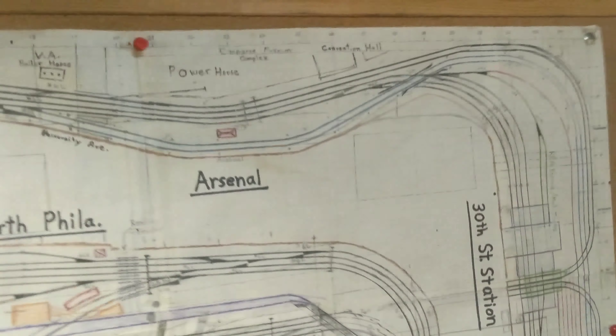Here we are — this is some of the catenary that he built, all scratch built. Some of the buildings he's still doing. Right there in the corner is zoo interlocking.